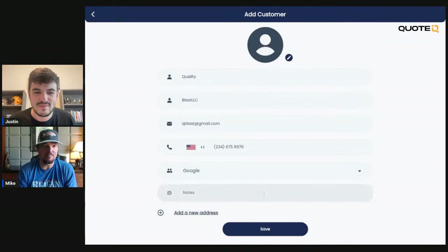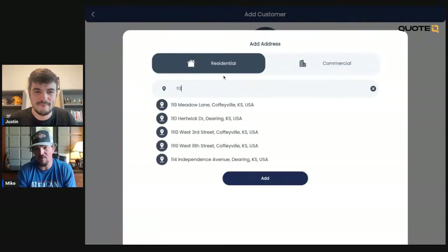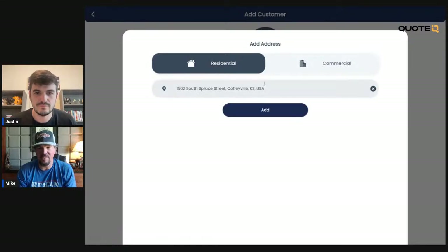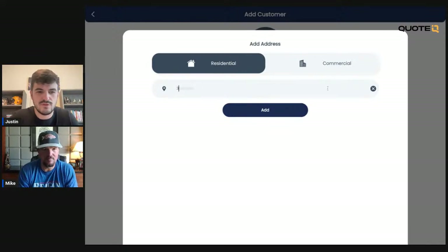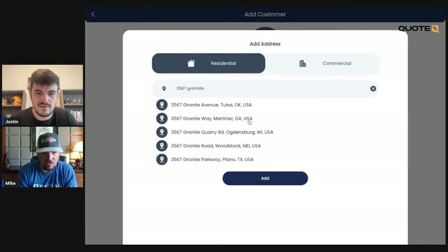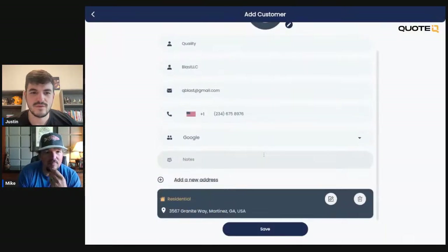Someone put in 3567 Granite Way — Fred put that in there. Granite Way, is that in Tulsa, Oklahoma, or is it in Martinez, Georgia? I think there's only one, so we're going to go to Georgia. Quality Blast LLC — we're going to do a quote for them. First we create them as a customer in Quote IQ. We're going to make sure everything works, they're loaded up. Save and continue.